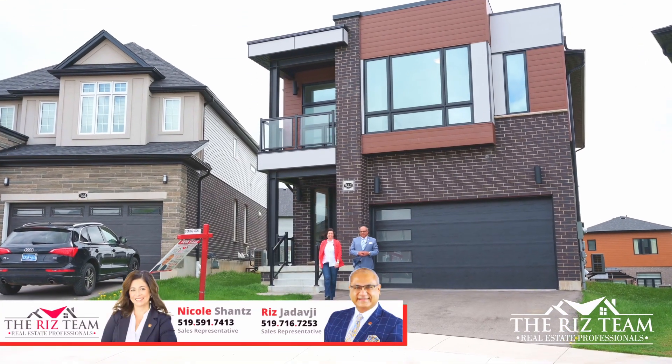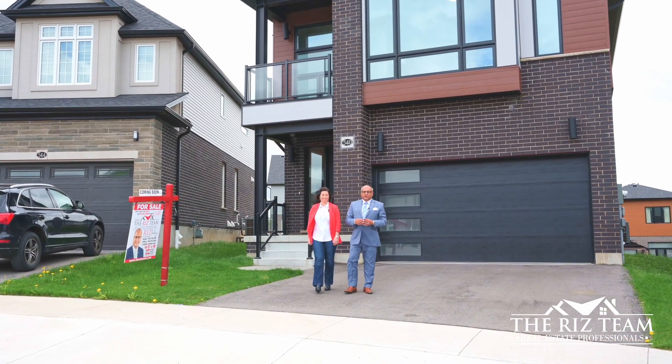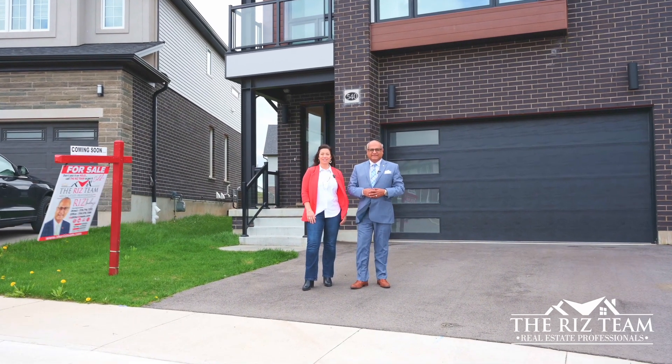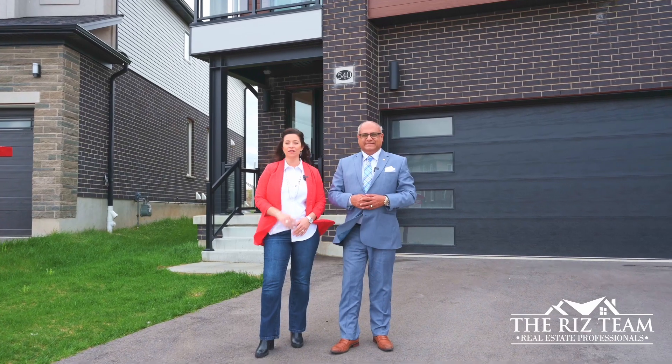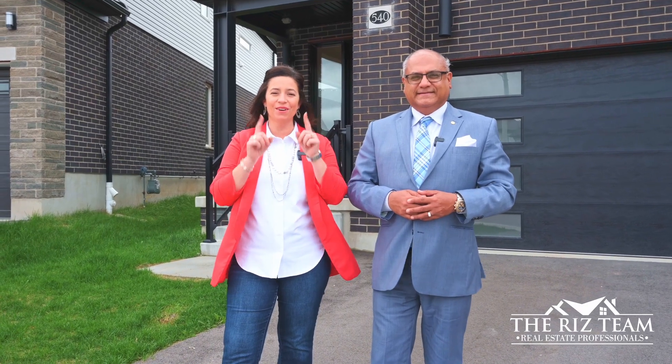Hi everyone, it's Riz and Nicole from the Riz Team. We are in the Trussler West neighbourhood of Kitchener showcasing our newest listing at 540 Natalie Crescent. This four bedroom, artisan model, net zero ready home has a long list of updates we can't wait to show you. Let's go on inside so we can show you the many reasons why this could be your next home.